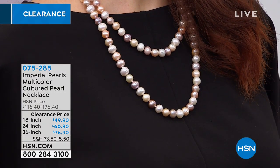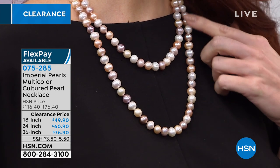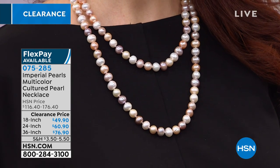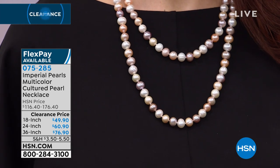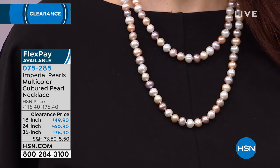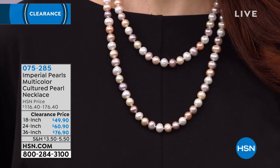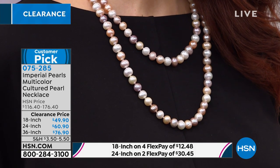The cultured pearl necklace is multi-colored. This is by Imperial Pearls — it's 18 inches, 24 inches, or 36 inches in length. These are hand-selected pearls in beautiful soft colors of white, blush, and lavender — cultured freshwater pearls that are individually knotted. It has a filigree fish hook clasp, which is very classy.